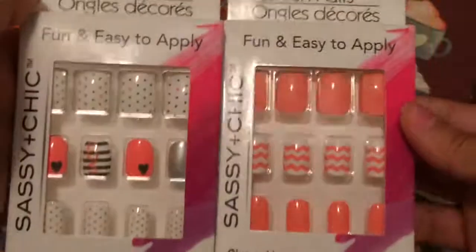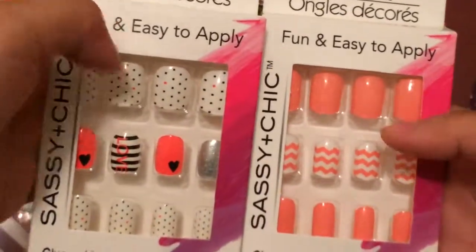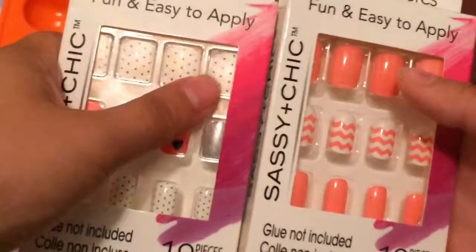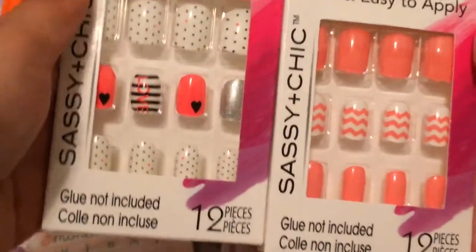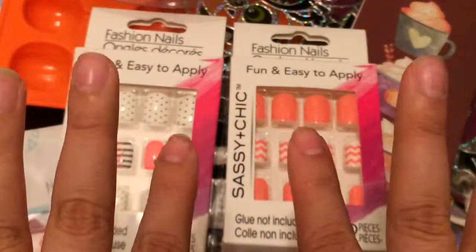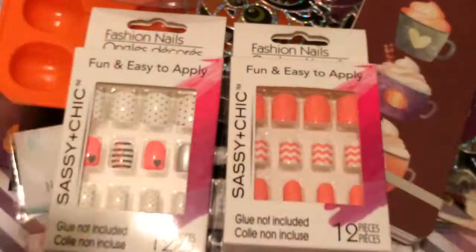I also picked up these two sets of nail sets — I love this color, the little heart and the 'Love' detail, and the polka dots. It's just adorable. I need to put some on because my nails are plain right now.